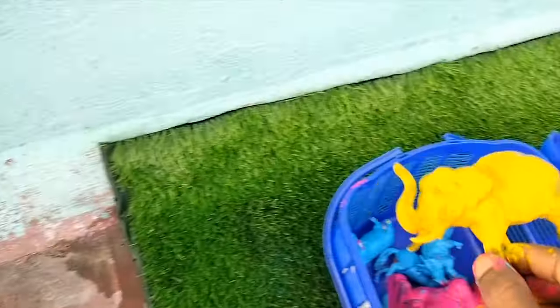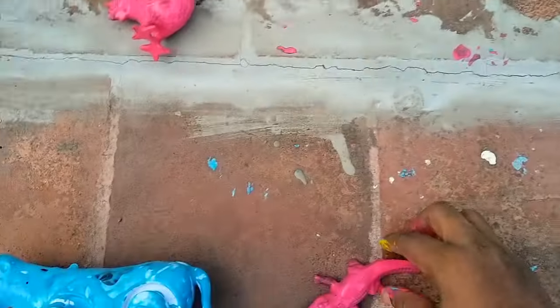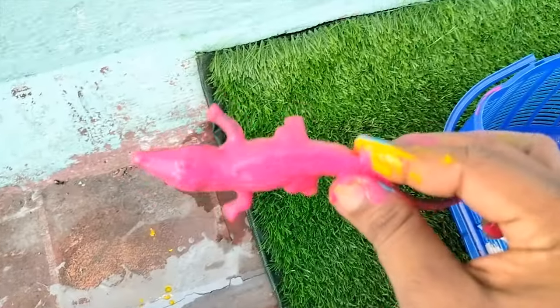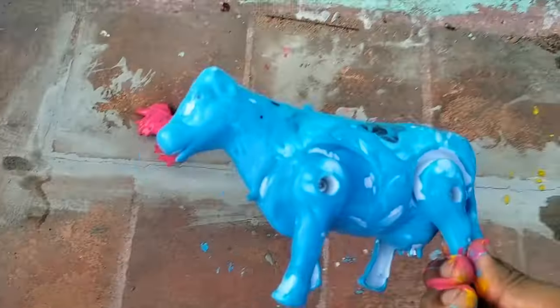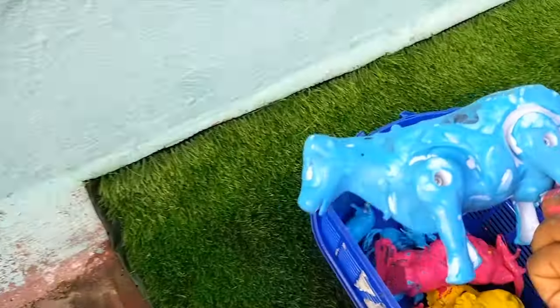It's a huge yellow. Amazing. Let's put it in the basket. This is a pink. Tiny pink. It's a big blue. Big blue again. Let's put it in the basket.